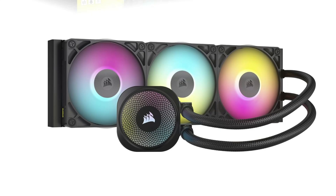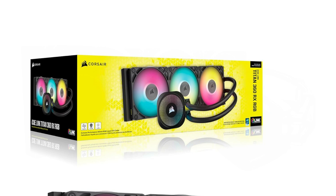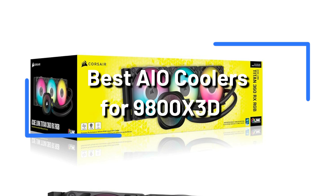When it comes to cooling high-performance CPUs like the AMD Ryzen 7900X3D, it's crucial to choose an AIO cooler that delivers exceptional thermal performance while remaining quiet and reliable. In this video, we'll explore some of the top AIO coolers currently available.